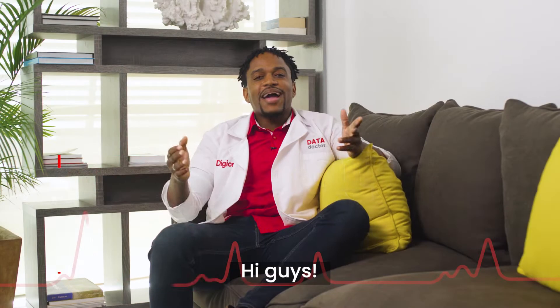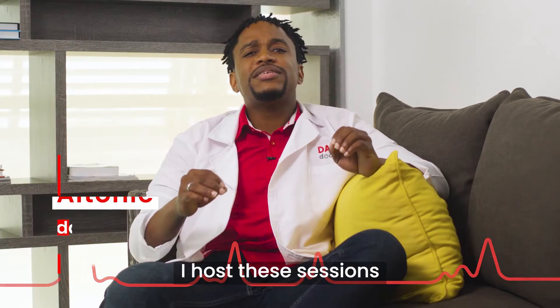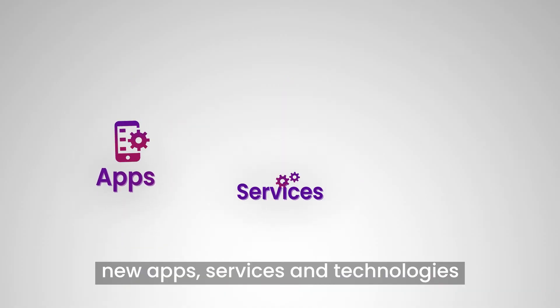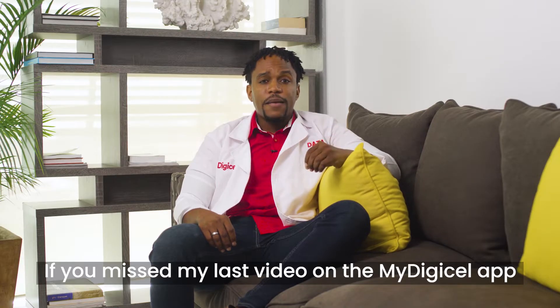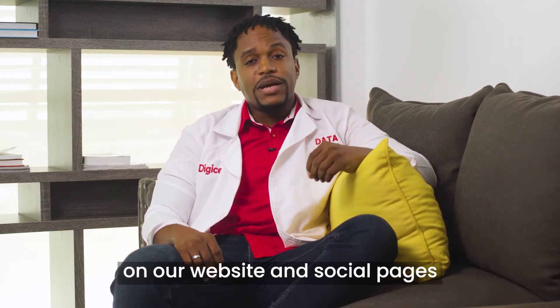The Data Doctor will see you now. Hi guys, it's me again, Altenay, your DigiCell Data Doctor. I host these sessions to help you make sense of DigiCell's new apps, services, and technologies. If you missed my last video on the My DigiCell app, you can find all the Data Doctor series on our website and social pages.